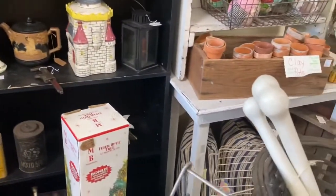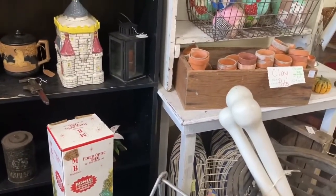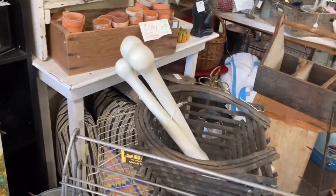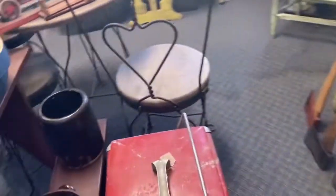It looks like a meat grinder up there — that metal piece. Little clay pots for $0.50 a piece. It's probably cheaper than you can get them at Amazon or Walmart.